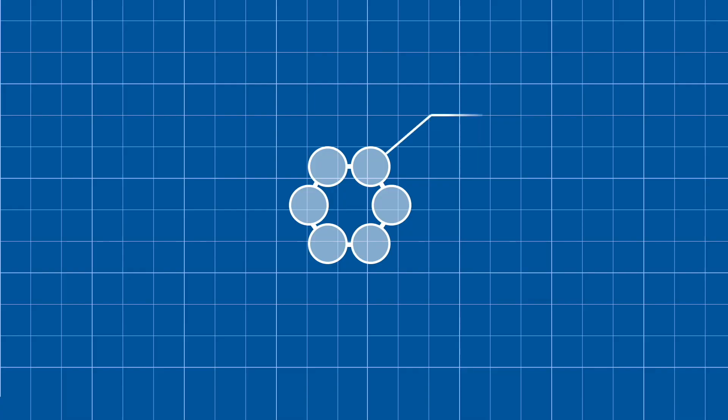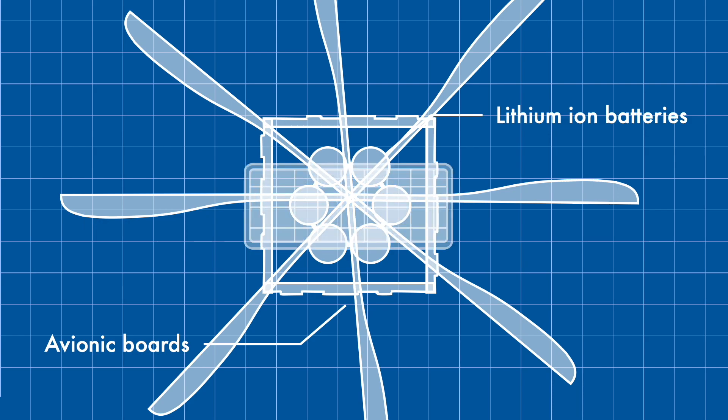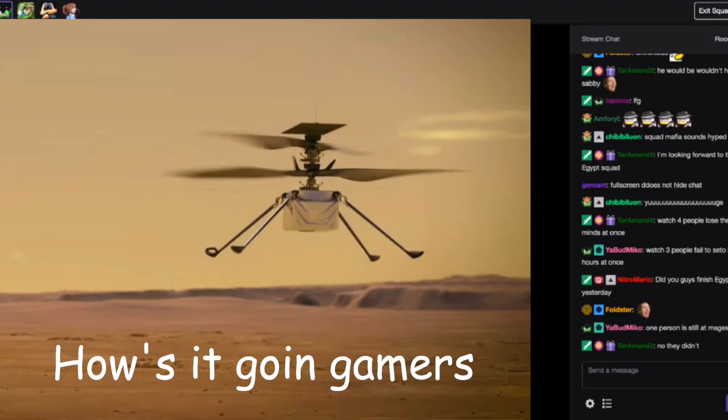This includes its fuselage — which resembles a tissue box — containing its six lithium-ion batteries, surrounded by avionic boards containing the flight computers, and two carbon fiber rotors underneath solar cells for charging. There are also multiple sensors, gyroscopes, two microphones, and two cameras on board. The entire aircraft is around half a meter tall with a rotor diameter of 1.2 meters. Ingenuity has two rotors, one on top of another, spinning in opposite directions.